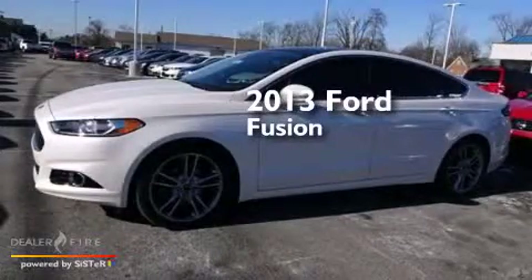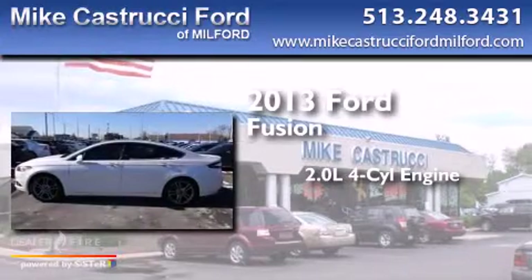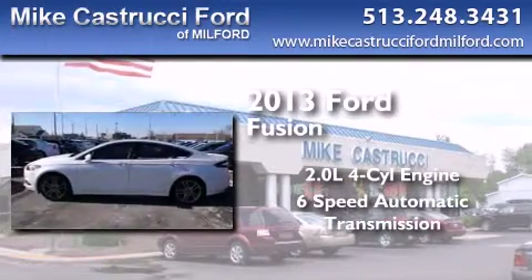This is a 2013 Ford Fusion. It features a 2.0 liter 4-cylinder engine and a 6-speed automatic transmission.